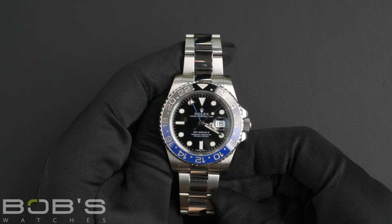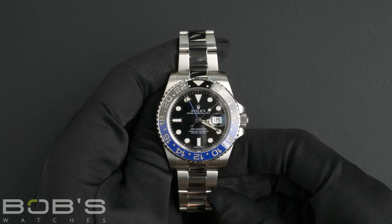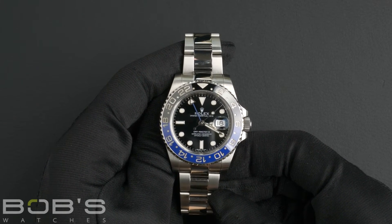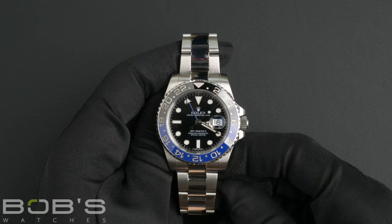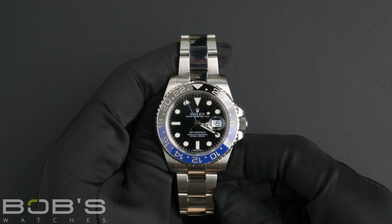It also features an inner reflector ring engraved with the serial number, a scratch-resistant sapphire crystal, and an automatic 3186 movement. This GMT comes with a Rolex box, booklets, and a Rolex warranty card.